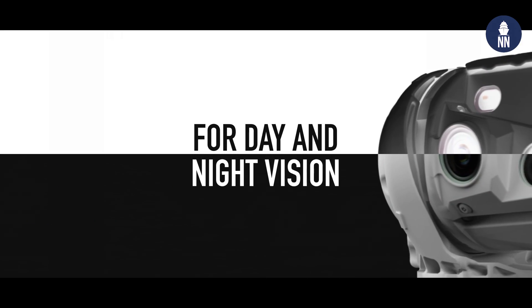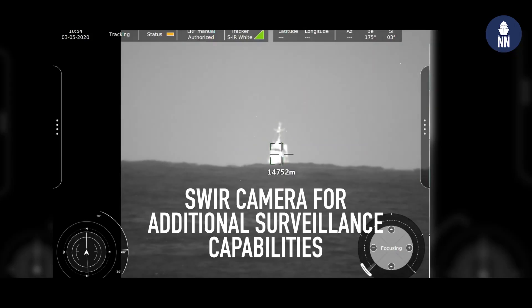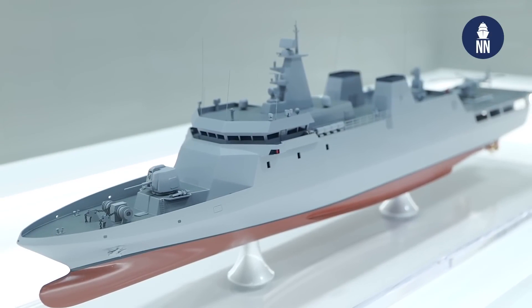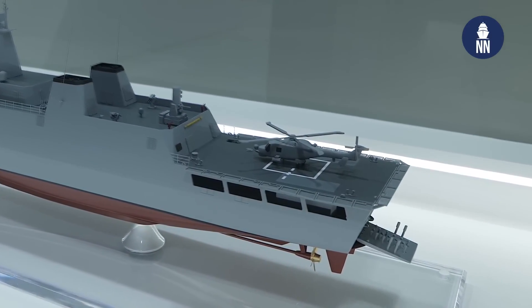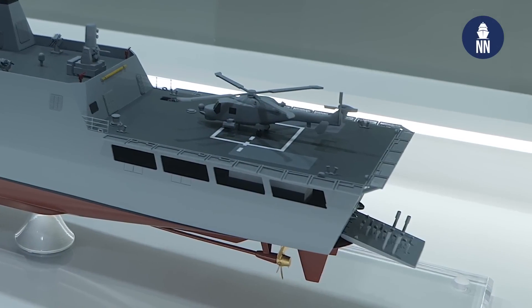For target identification and fire control, the Sagem PASEO XLR system ensures accuracy even in the most challenging conditions. With these advanced systems at its disposal, the upcoming Philippine Navy OPV is poised to safeguard maritime borders with unmatched capability and vigilance.